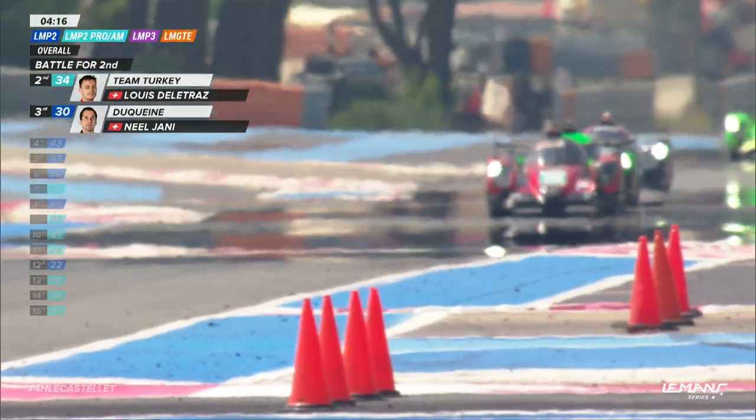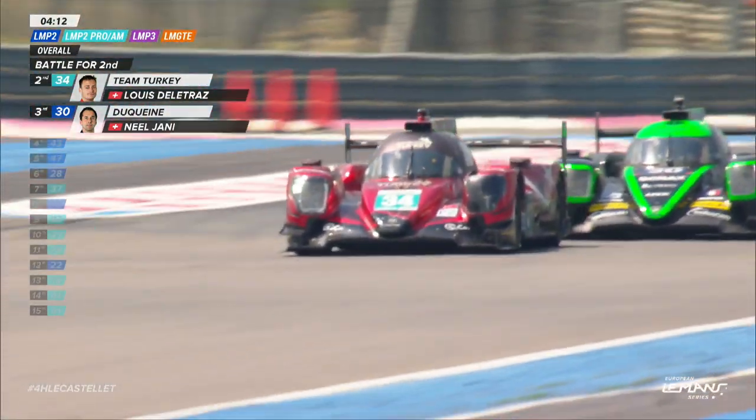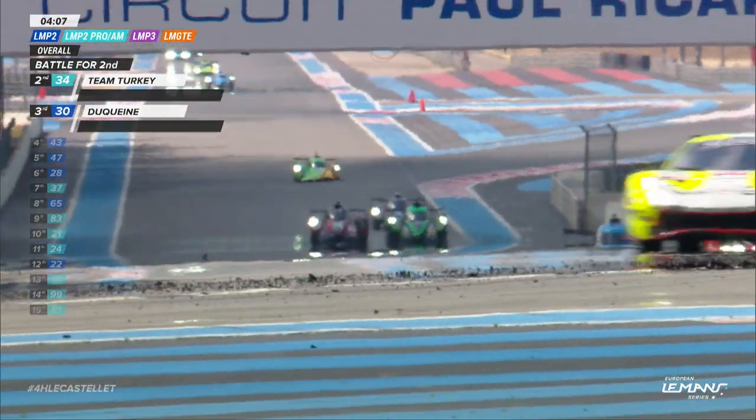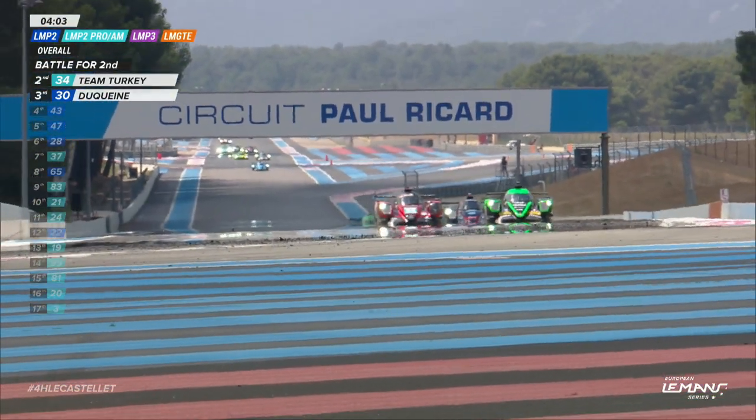Johnny, I've got a very big dog at home — trying to get him to give up a bone, not advisable — and it's much the same thing with Louis Delatraz and this second place. But Johnny's got the run here, and I think Delatraz is going to have to give it up. He does. Neil Johnny through to second place.